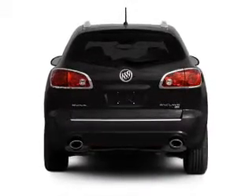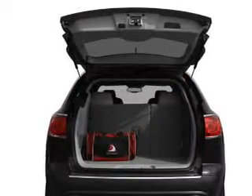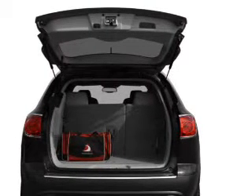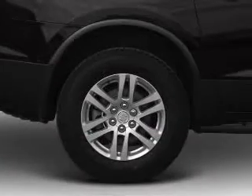Navigation is included to help you get to your destination with ease. A premium sound system is just one of the benefits of owning this vehicle. The anti-lock braking system will keep you safe on the road. The sunroof lets fresh air in, and memory settings make for a more comfortable ride.